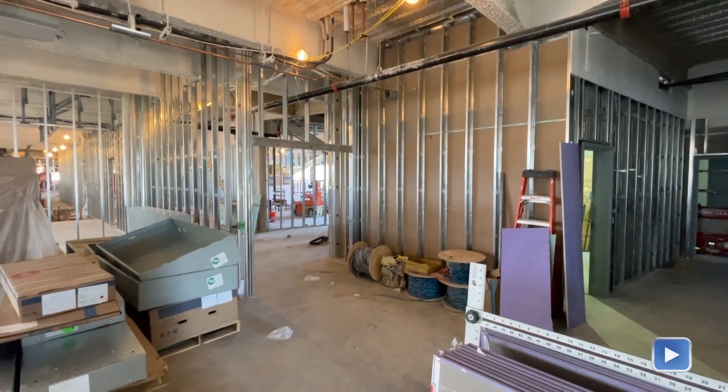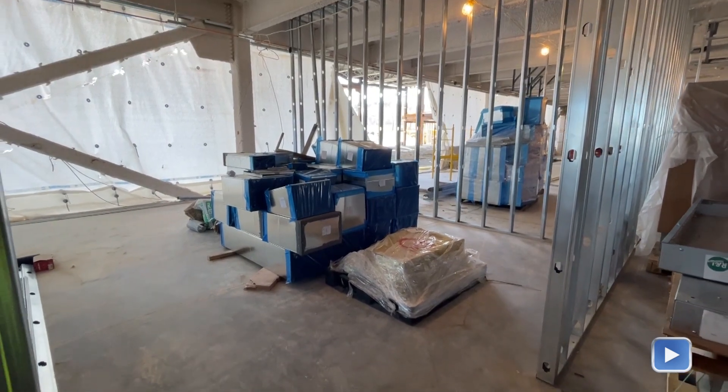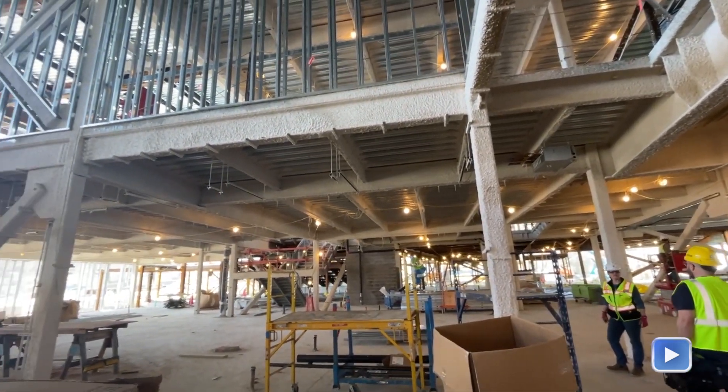Right now we're standing in the ground floor of Zone C. This area will be support spaces for the gymnasium — locker rooms, storage rooms, things like that. Framing has started in Areas C and B and has begun in Area A. Mechanical rough-in has started in Area C on the second, third, and fourth floors. We received sign-off last week from the local building inspectors on the second floor in Area C, so they're going to start drywalling those floors this week. The push in Area A right now is to pour the slab on grade — that'll be the last major concrete pour in the A building, scheduled for next week.